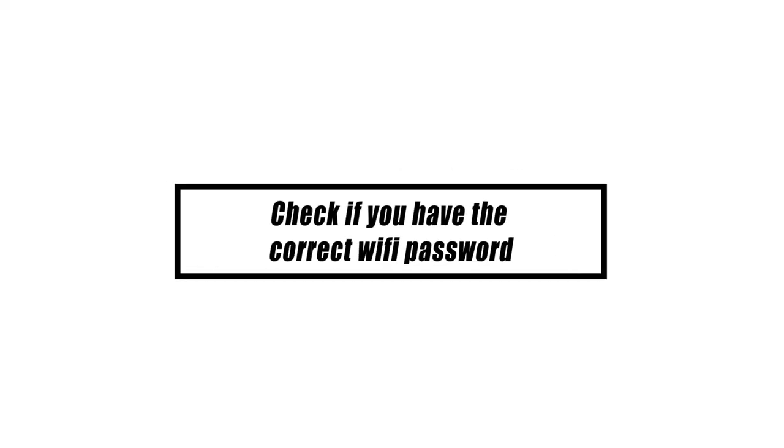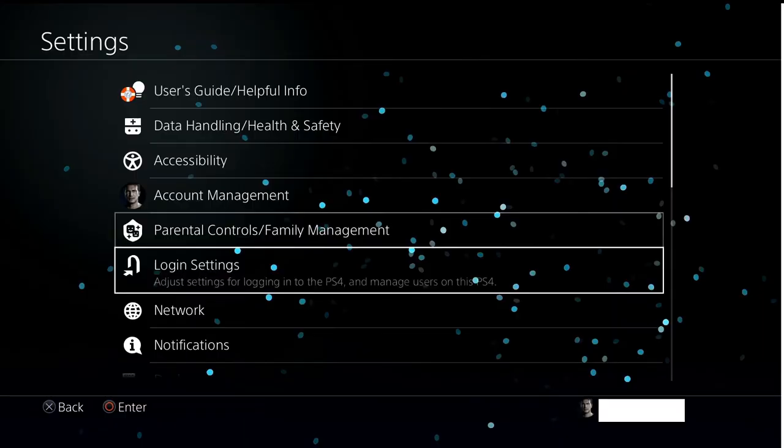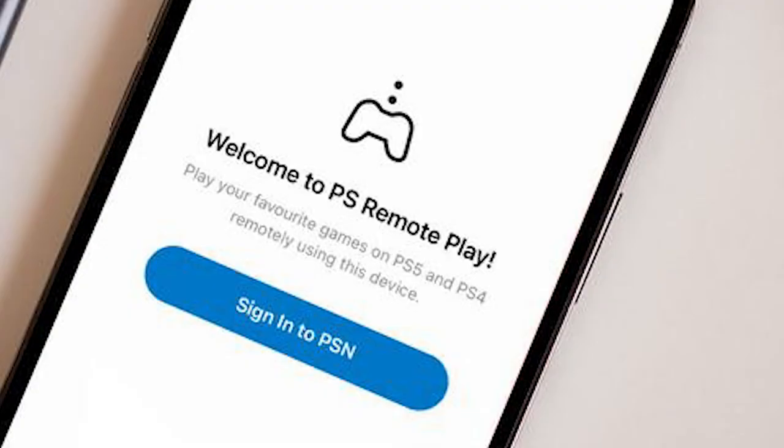The common cause of PS4 error code NW-31297-2 is an incorrectly entered Wi-Fi password. This is best verified by entering the password on a different device, such as a mobile phone or computer.